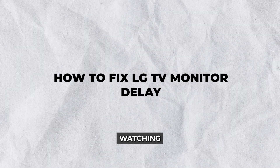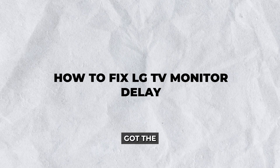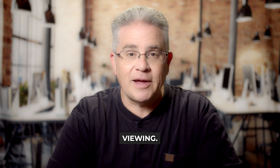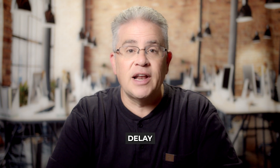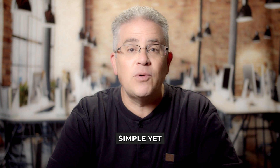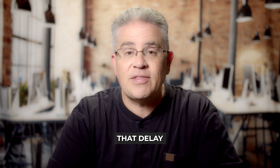Hey there. Frustrated with the lag when watching your favorite shows? Today we've got the ultimate guide on how to fix LG TV monitor delay so you can enjoy smooth, uninterrupted viewing. Whether you're gaming, watching movies, or streaming, addressing monitor delay can significantly enhance your experience. Let's dive into some simple yet effective solutions to fix that delay.